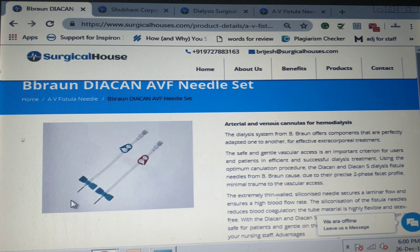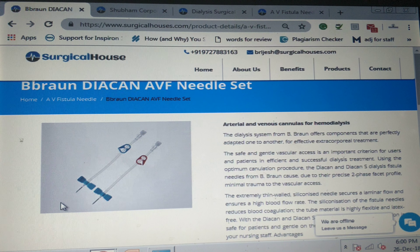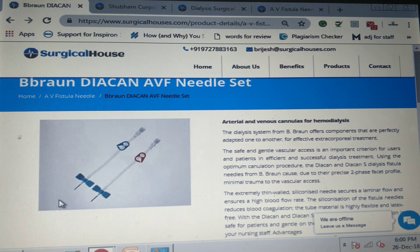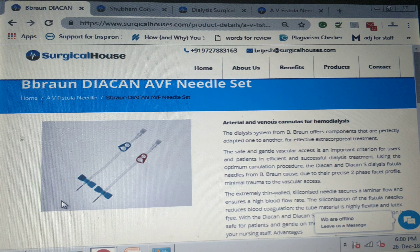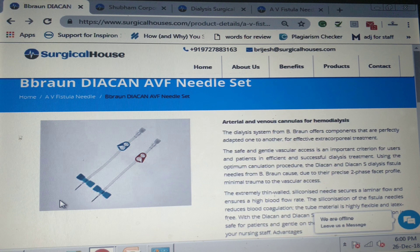These needles are also less likely to get infected or cause blood clots. AV fistula needles are used to connect an artery to a vein, which is an essential process in hemodialysis. Arteries are the blood vessels which carry blood from the heart to the body parts, and veins carry blood from the body back to the heart.